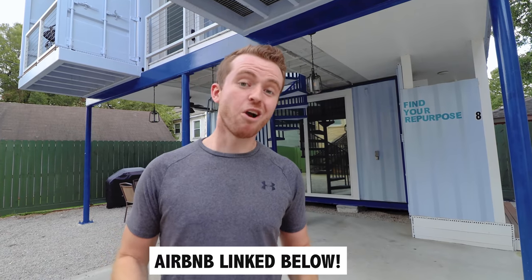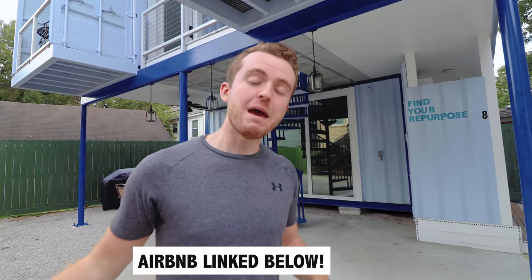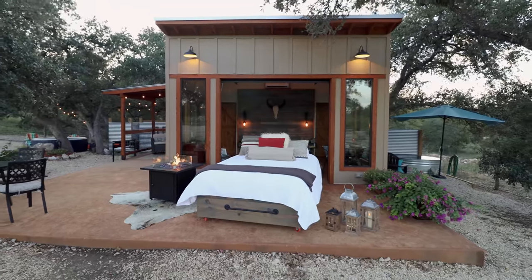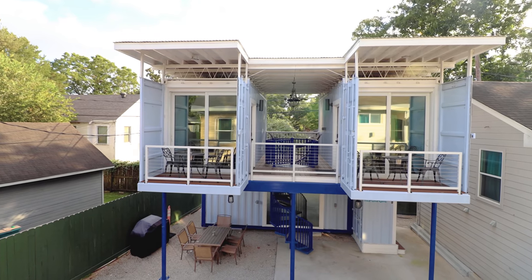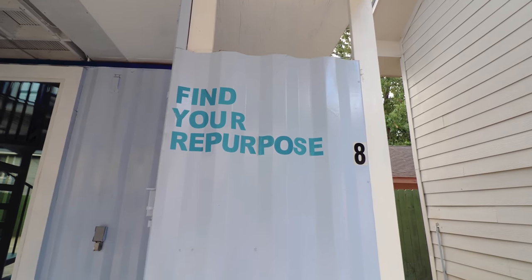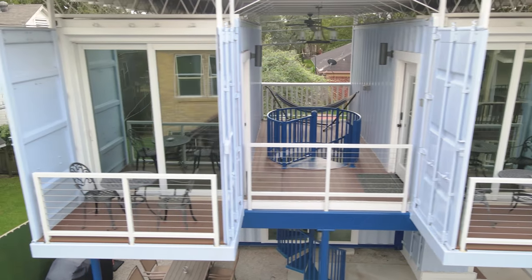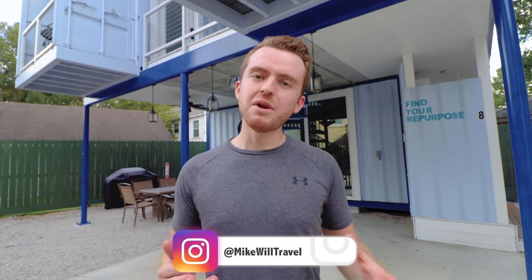Welcome to this triple container home. The majority of Airbnbs I showcase on the channel are meant more for vacations, romantic getaways, couples, families, but these are called container living pods by the Airbnb host. I imagine the majority of renters would be young professionals, maybe even students. I would love to see more larger cities repurpose shipping containers like this one to make unique living spaces. Let's hop into a tour of this very unique shipping container home out here in Texas.